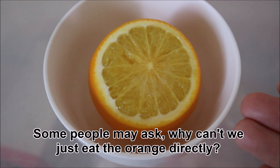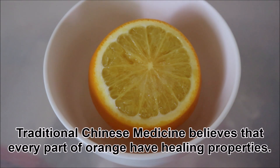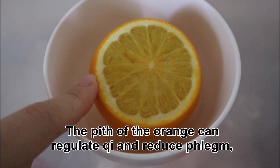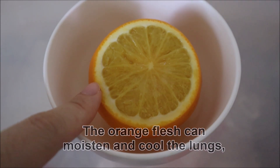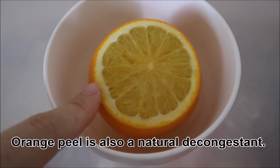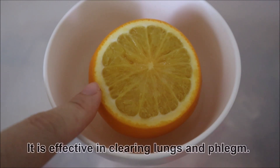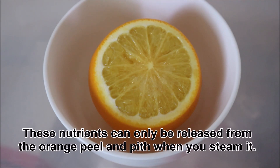Some people may ask, why can't we just eat the orange directly? Traditional Chinese medicine believes that every part of the orange has healing properties. The pith of the orange can regulate chi and reduce phlegm. The orange flesh can moisten and cool the lungs. The orange peel contains orange peel oil which is good for cough, and is also a natural decongestant effective in clearing lungs and phlegm. These nutrients can only be released from the orange peel and pith when you steam it.